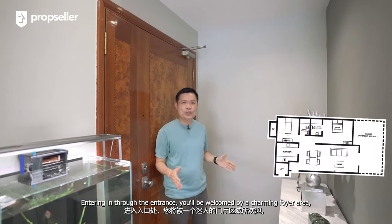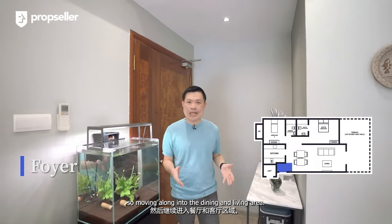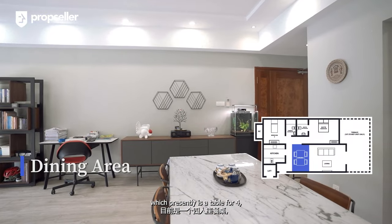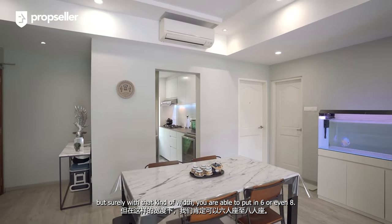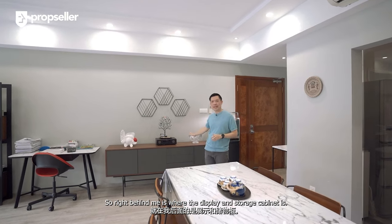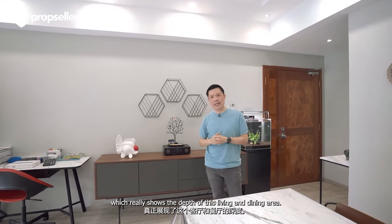Entering the unit, you'll be welcomed by a charming foyer area. Moving along into the dining and living area — over to my left is the dining area, which presently has a table for four. But with that kind of width, you are able to put in six or even eight. Right behind me is a pretty long display and storage cabinet, which really shows the depth of this living and dining area.